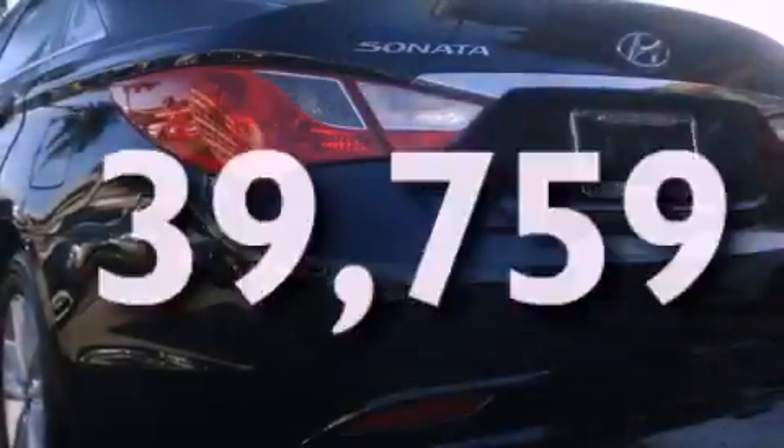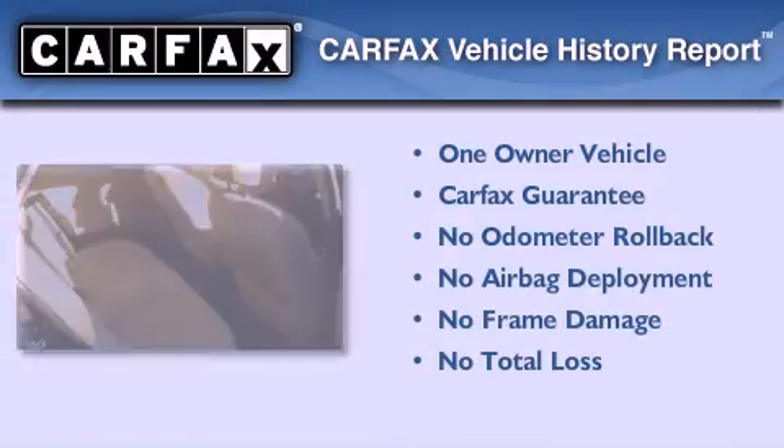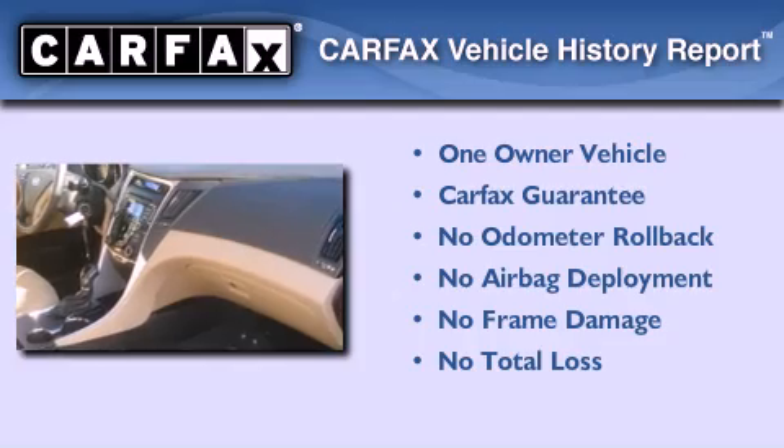With an EPA estimated rating of 35 miles per gallon on the highway, you won't be making frequent trips to the gas pumps. This Hyundai has had only one owner and it qualifies for the Carfax buyback guarantee.